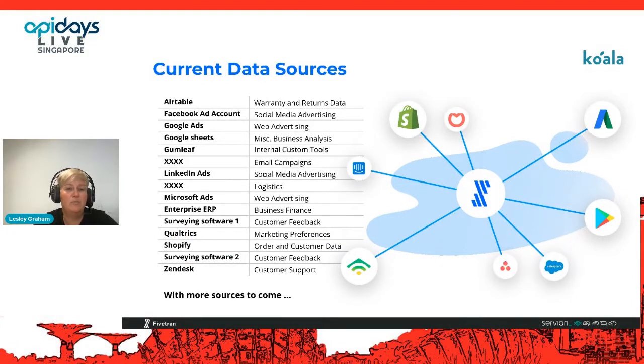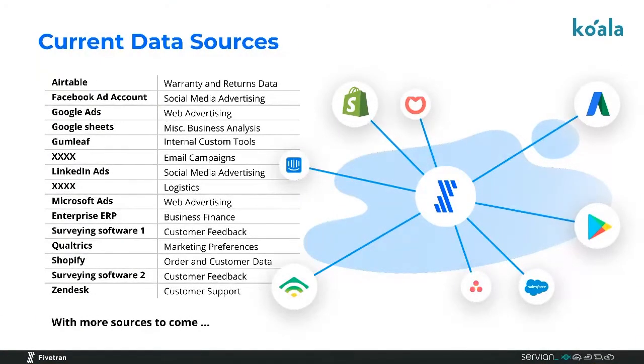We're going to be talking about the ingestion of data into a data warehouse. These are some of Koala's sources — this is the case study. Just to clarify, the logos on the right aren't specific to Koala; they're just representative of a general e-commerce retailer. But the sources on the left are Koala's current sources that we're starting with for the data warehouse, and there'll be more to come. It's a mix of marketing sources, a finance source, customer feedback sources, and advertising — pretty standard for an e-commerce company.